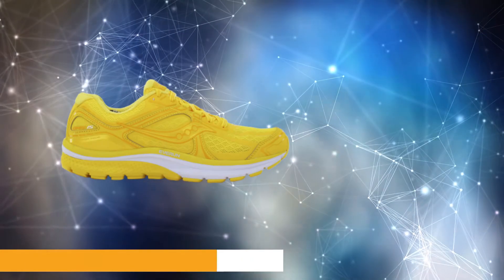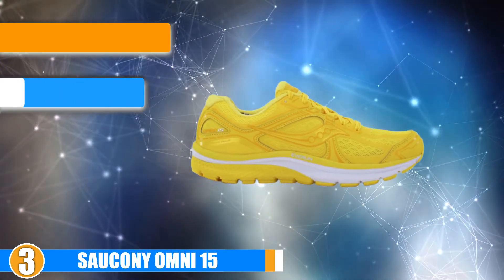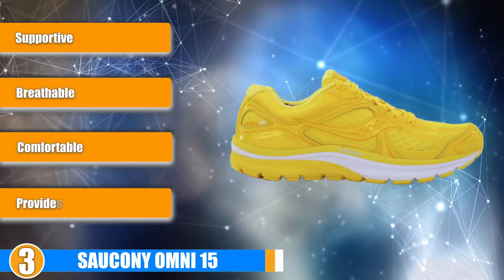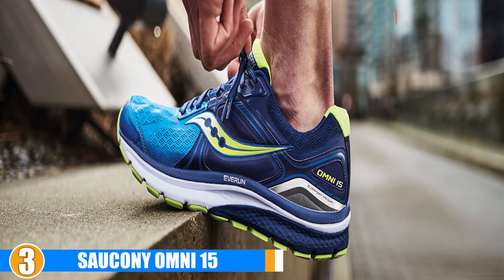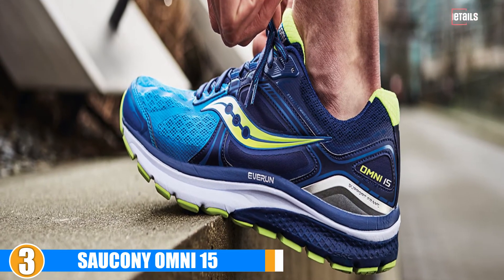The number 3 position is held by the Saucony Omni 15, a comfortable cushioned shoe that will help you achieve balance and traction. Comfort: this is a comfortably cushioned shoe. It cushions your foot throughout from the toe to the heel, which will allow you to run more balanced.